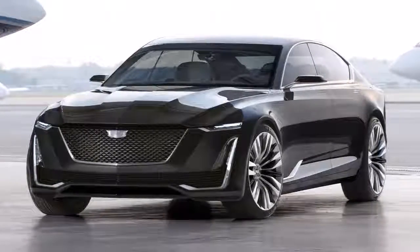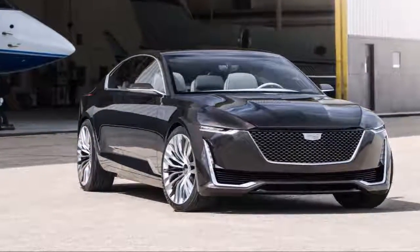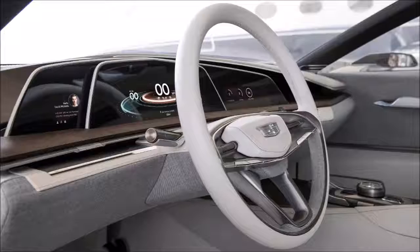Coming to the rear of the vehicle, you can still see that we have retained the Cadillac vertical lamp signature in the rear, but again rethought it in a new way, introducing two technologies in one — LED and OLED lighting.